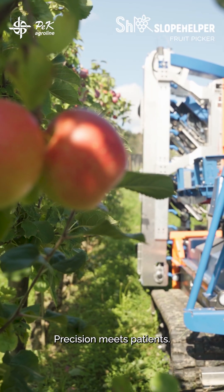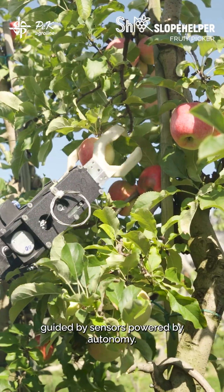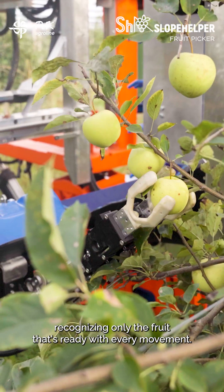In the orchard, precision meets patience. The PEC Agrobot's fruit picker moves between the trees, guided by sensors. Powered by autonomy, it sees each branch, each color, each shape, recognizing only the fruit that's ready.